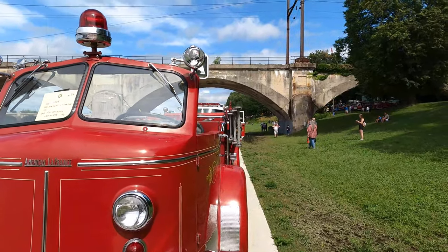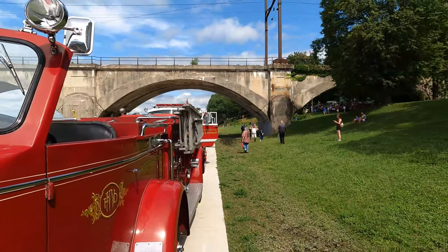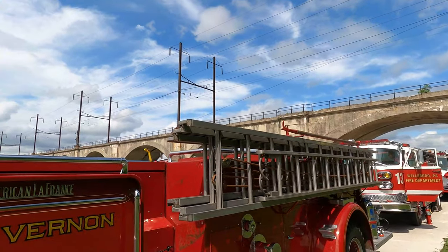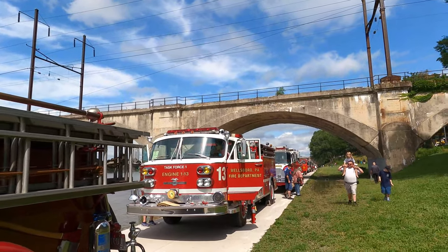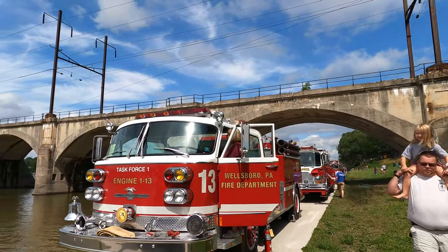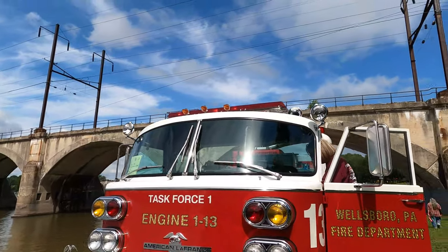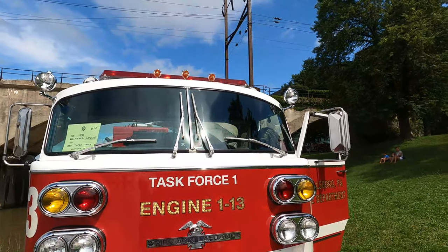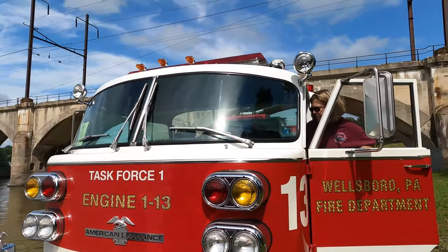1955. This is privately owned by an individual in Westmoreland, Maryland. This is Wellsboro, Pennsylvania Fire Department, Engine 1-13. And this is also owned by somebody in Maryland — an American La France.